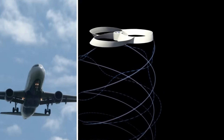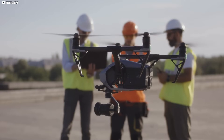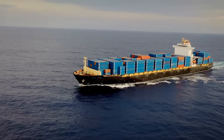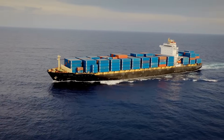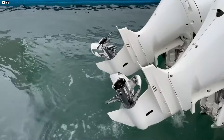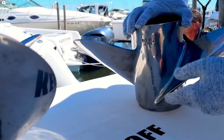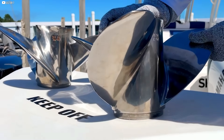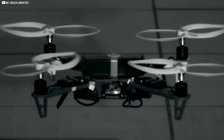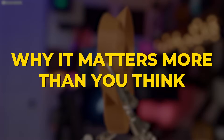This might be the future of silent skies and cleaner oceans, all wrapped in one simple shape. Imagine drones that don't buzz like angry insects, and ships that glide through water using less fuel and making less noise. It sounds almost too good to be true, but a strange new kind of propeller is changing everything. From tiny flying machines to massive cargo vessels, this design promises to cut noise and boost efficiency in ways we never thought possible. Today we dive into how this toroidal propeller is quietly rewriting the rules of motion and why it matters more than you think.